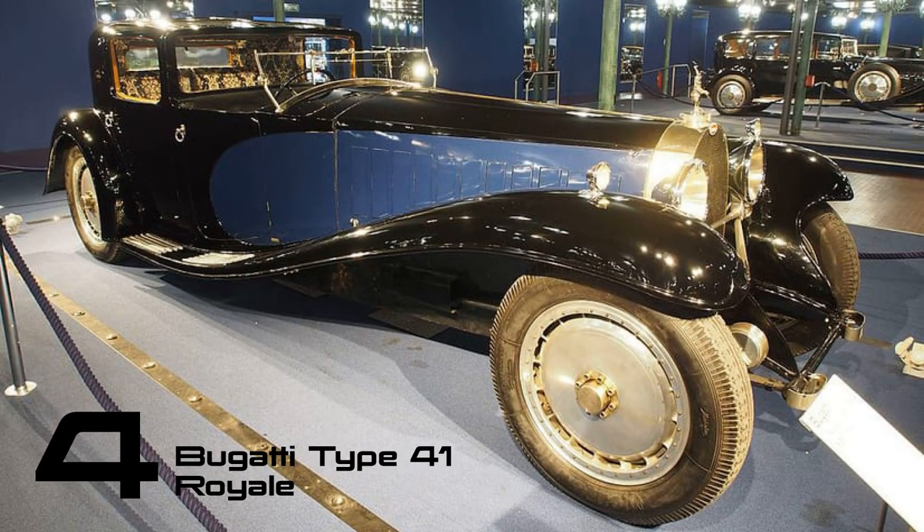If you thought a 300 mph Chiron was extreme, the Type 41 Royale takes it to another level. Only six of these monstrous vehicles were ever produced, and each boasted a colossal 4.3-meter-long wheelbase. To propel something of such magnitude, Bugatti equipped it with a mind-boggling 12.7-liter straight-eight engine, generating approximately 300 brake horsepower.